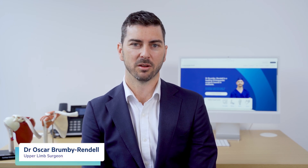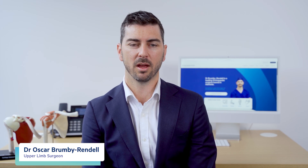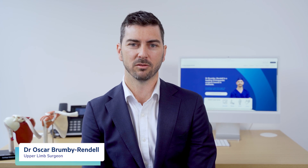Welcome to our patient education video on pain management after surgery, brought to you by Adelaide Shoulder and Upper Limb Clinic. I'm Dr Oscar Brumbi-Rendell, an upper limb orthopaedic surgeon, and I'm here to guide you through understanding pain management after surgery and safe use of analgesics.